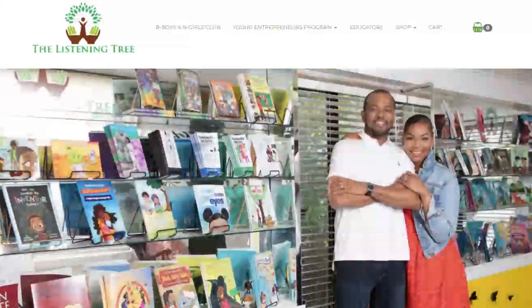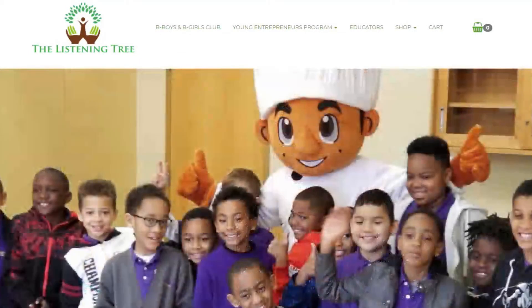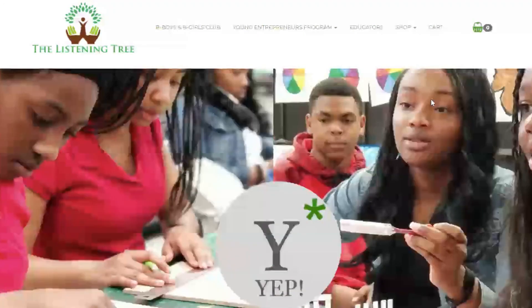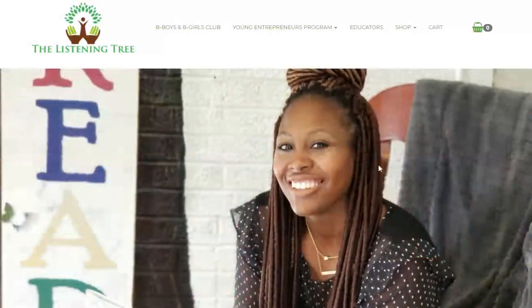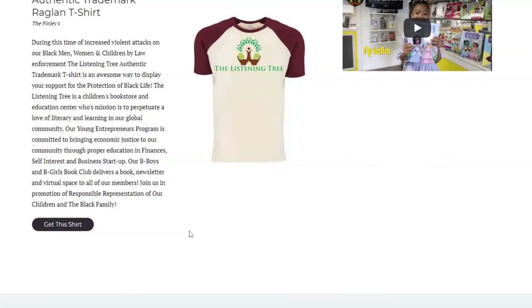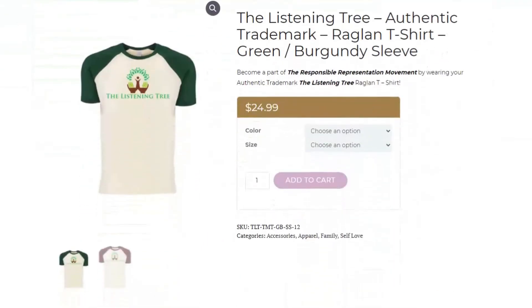This is the Listening Tree. The Listening Tree is a children's bookstore. Here we have the founders, Kimberly and Omar Finley. We're going to take a closer look at what they have to offer.